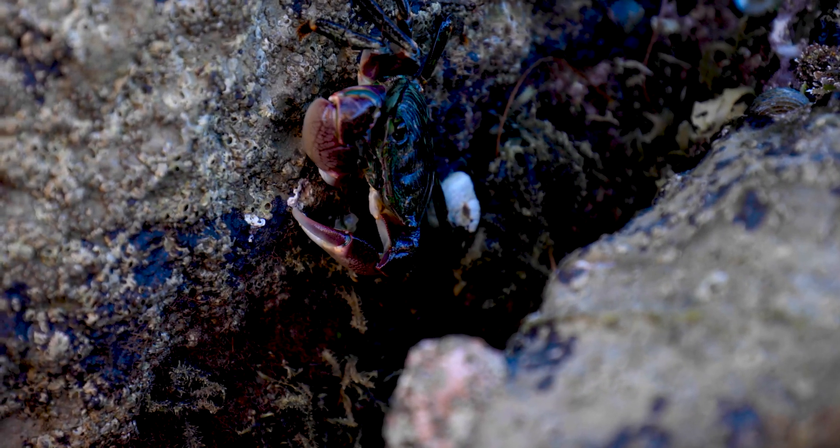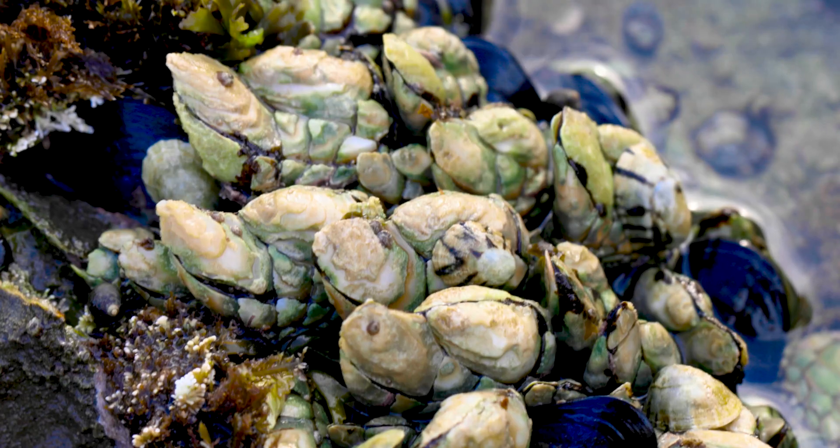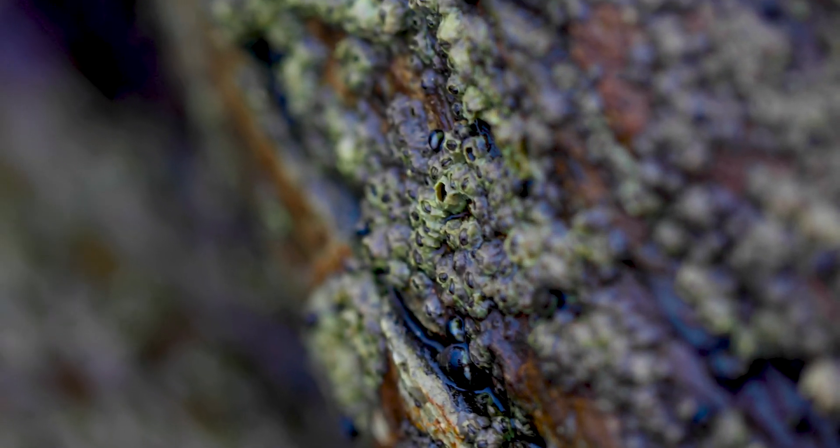Another crustacean you might find here is the striped shore crab. These guys are really quick, darting in and out of the rocks, but some of them can get quite large, so walk slowly and keep your eye out in the cracks. Another arthropod you might find is a gooseneck barnacle. Gooseneck barnacles are an arthropod living inside little shells; they have cirri, which is a feeding apparatus that filters the water during high tide. You'll also find barnacle shells encrusting all of the rocks around the tide pools.